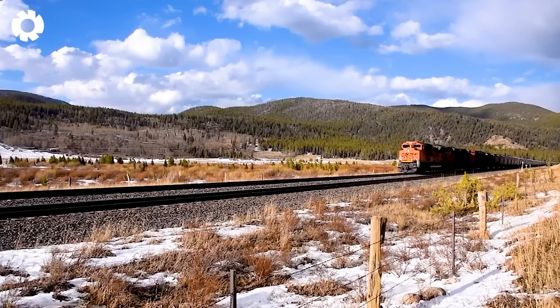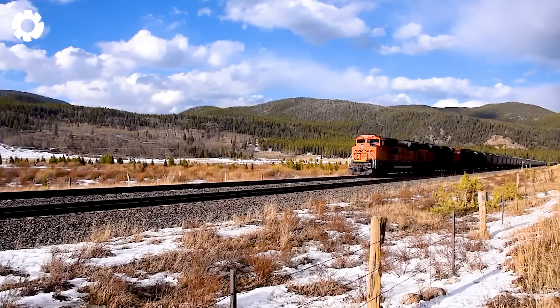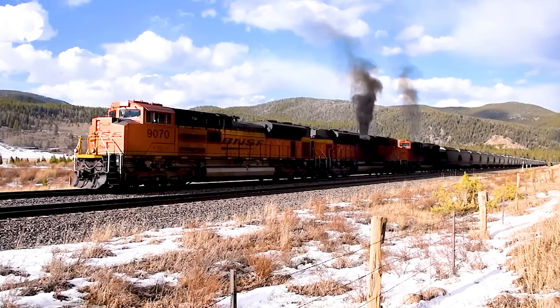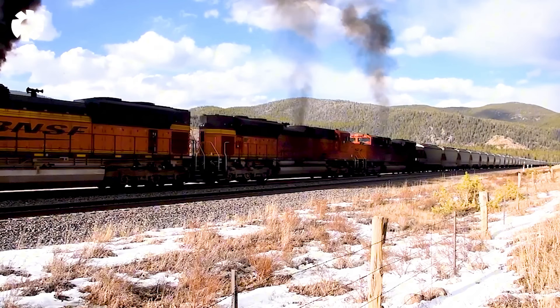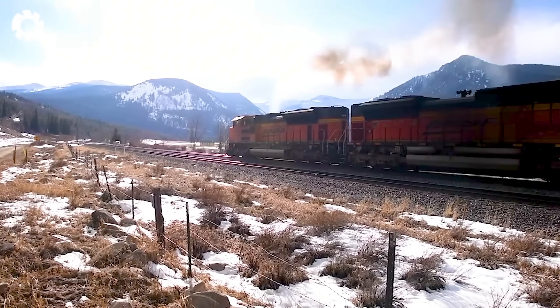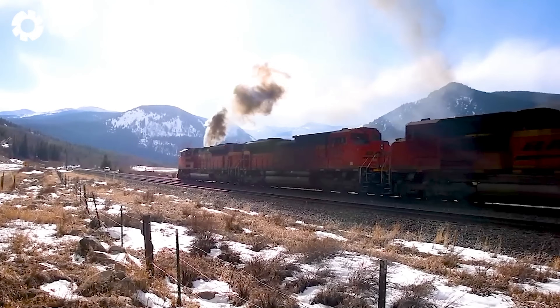Three EMD SD70ACE locomotives at the front are restarting a 26,400,000-pound train on a 2% grade at the Moffat Tunnel subdivision in Colorado. With their powerful engines and exceptional performance, these locomotives easily pull the heavy train, overcoming the challenging terrain and ensuring stable operational efficiency.